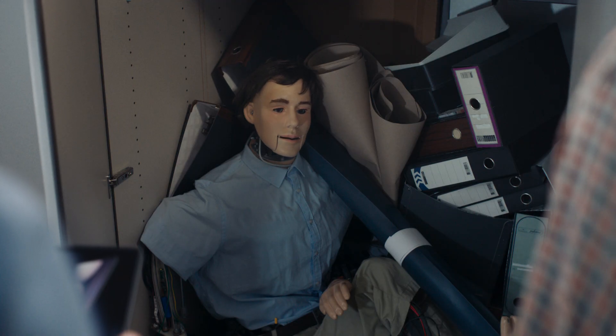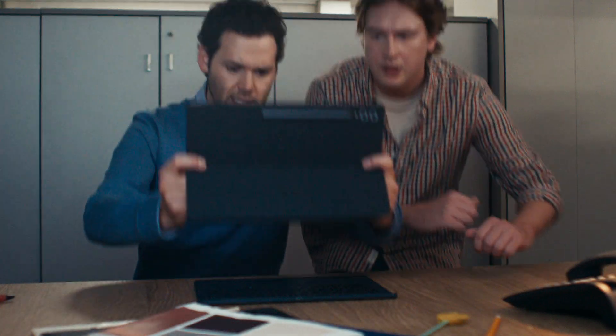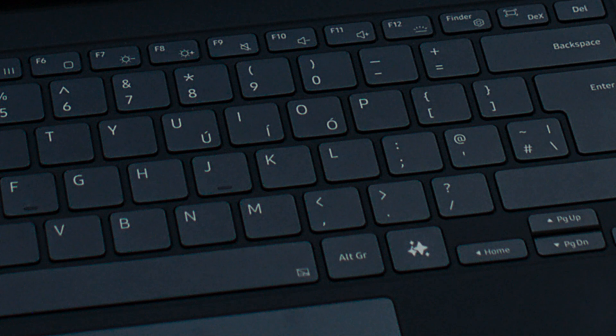Hey, Steven. Hello. How is your family? This isn't AI. It isn't? No. This is AI. Galaxy AI key.